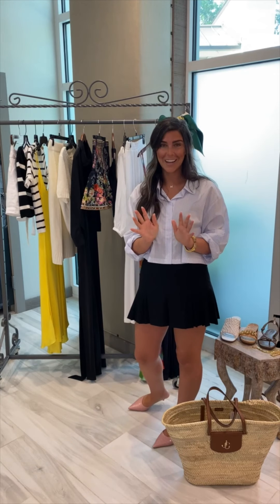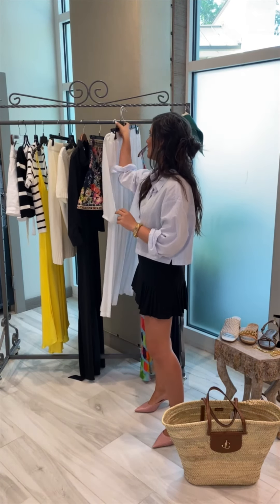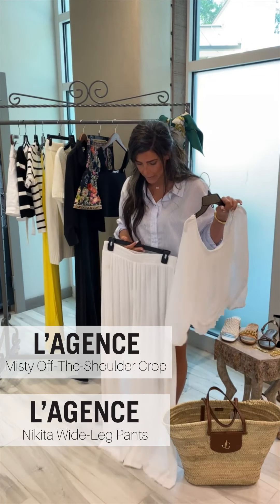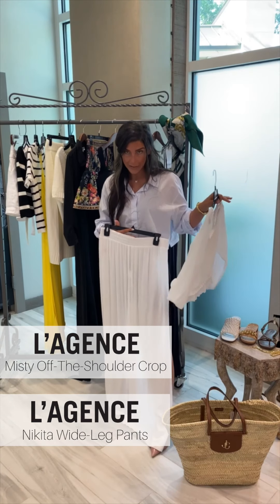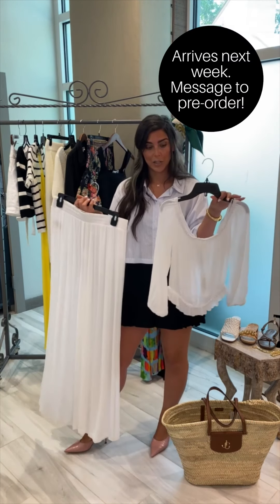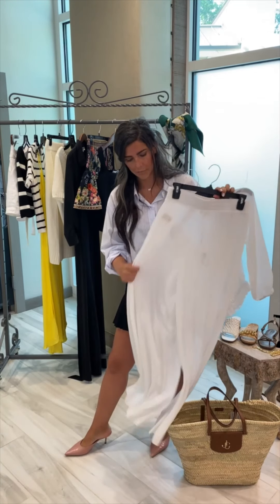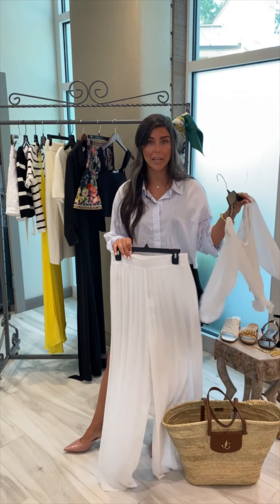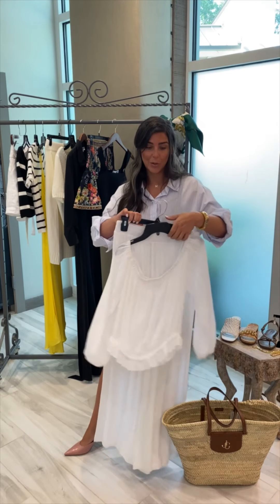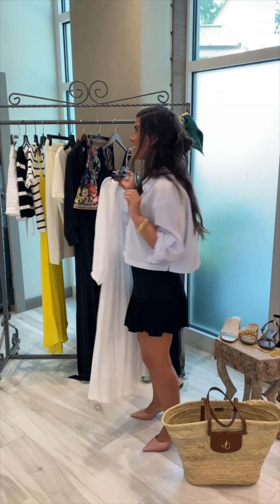Probably the outfit I'm most excited to wear on my trip is this Tuki's Lajon look. We have the wide leg pant — super lightweight, elastic waist — and this off-the-shoulder top that also cinches at the waist. Super flouncy cotton. I'm going to put on a gold chain link belt and wear some hoop earrings and it's going to be so fabulous.